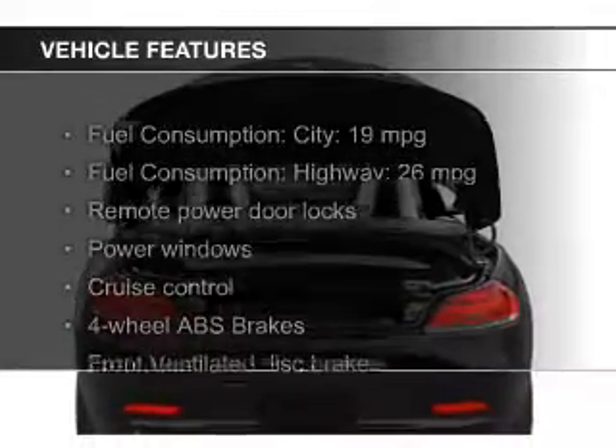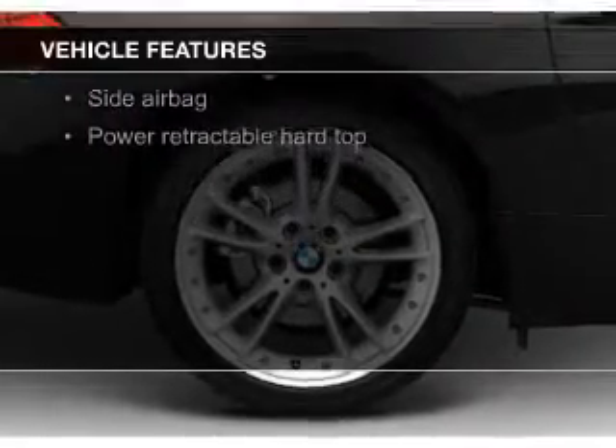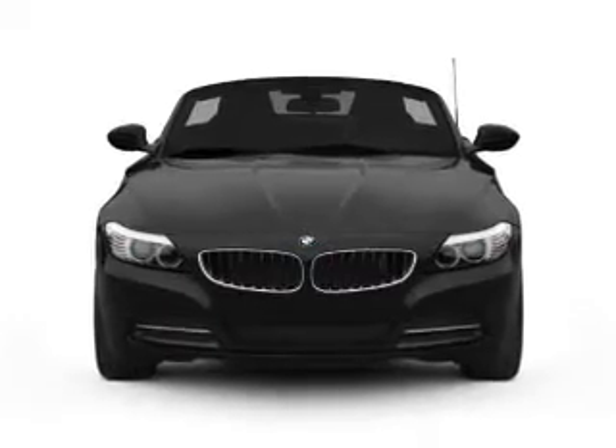The features include a turbocharger, a retractable hardtop, electric trunk, leather seats, Sirius XM satellite radio, digital radio, digital audio input and auxiliary input, steering wheel controls, and aluminum rims.